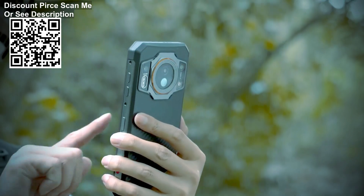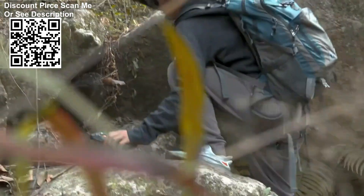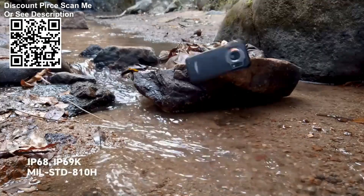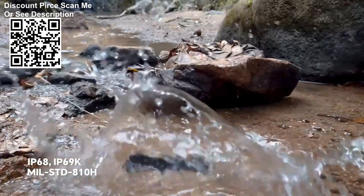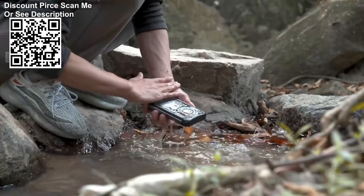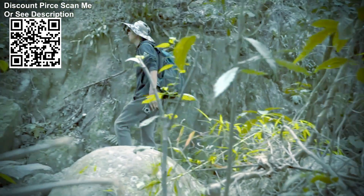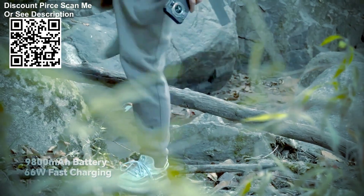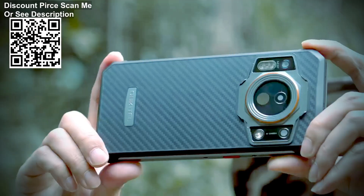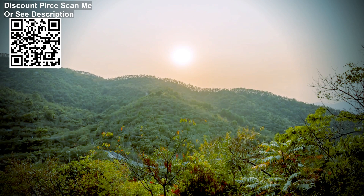Powered by the MediaTek Helio G99, the WP21 Ultra Rugged Cell Phone lets you experience ultra-fast apps, smooth gaming and streaming, and exceptionally power-efficient performance. The cell phone has 12GB of RAM and 256GB of ROM. In addition, you can insert an up-to-2TB TF card to expand its storage. Compared to UFS 2.1, the UFS 2.2 storage chip brings faster app startup and cache loading and accelerates data access.